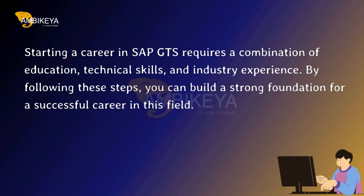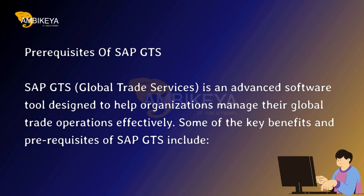Starting a career in SAP GTS requires a combination of education, technical skills, and industry experience. By following these steps, you can build a strong foundation for a successful career in this field.